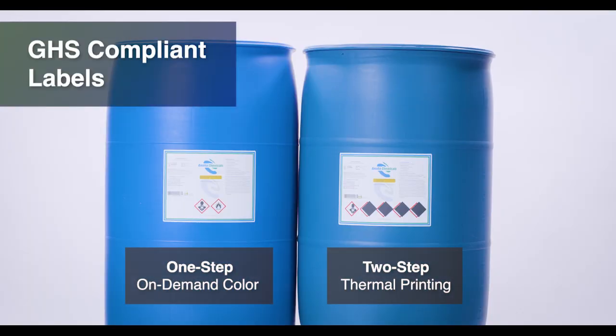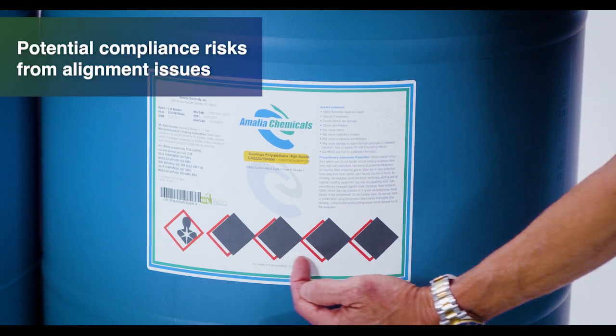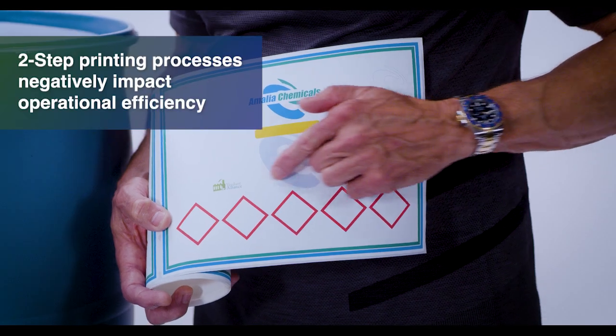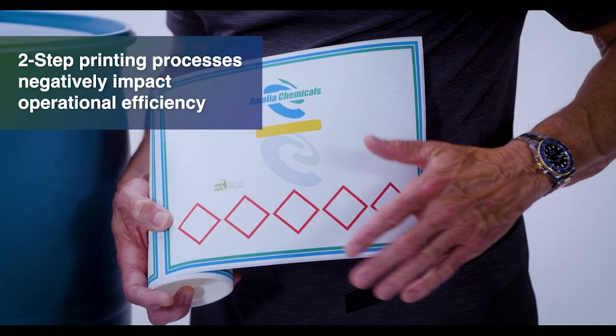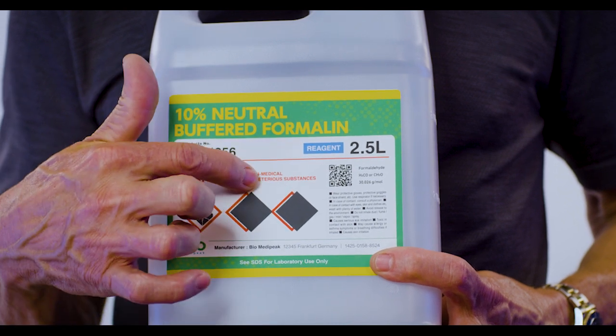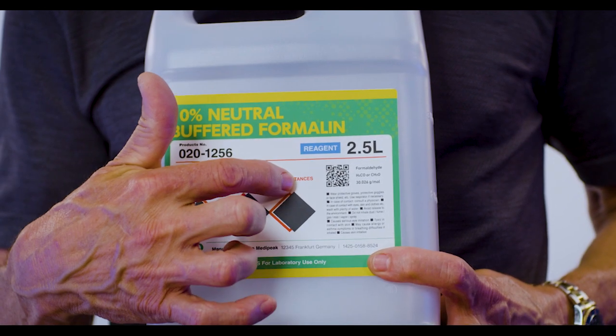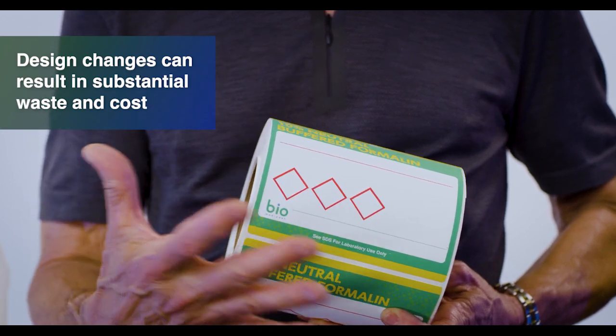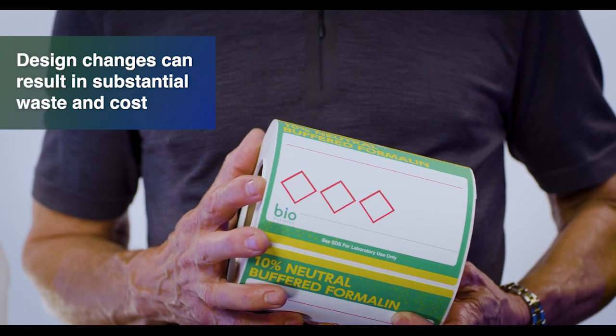When using thermal transfer technology to print GHS labels, a two-step printing process must be used to incorporate the required color elements. As a result, large quantities and variations of preprint label stock must be ordered and inventoried. When regulation changes occur and or label stock exceeds shelf life, businesses can be left with a substantial amount of media that is useless, resulting in unnecessary cost and waste.